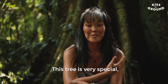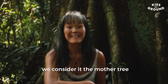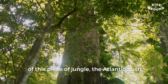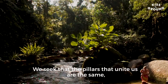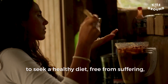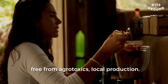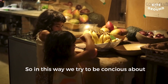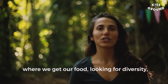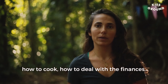This is a very special tree — a great figueira. We consider it here as the mother of the forest, of the Mata Atlântica. The pillars that unite us are the same: to look for healthy food, free of suffering, free of agrotóxicos, and of local production. This already makes us think about where we get food, diversity, how to cook, and how to deal with the finances that arise from that.